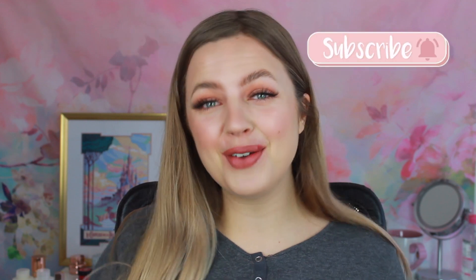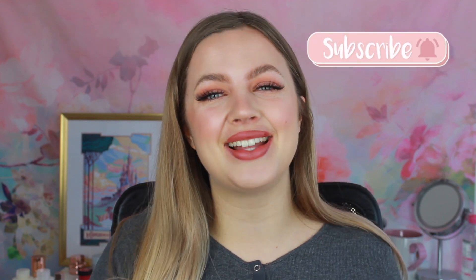Hi guys, what is up? Welcome or welcome back to my channel, Clem by Sam. If you're new here, don't forget to click subscribe if you want new beauty videos every Wednesday and Sunday. And if you are already a subscriber, then of course hi, welcome back, so glad you're watching again.